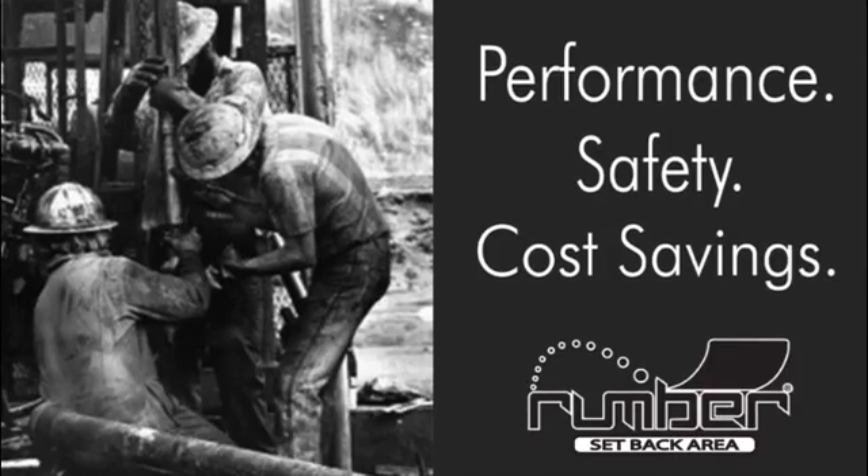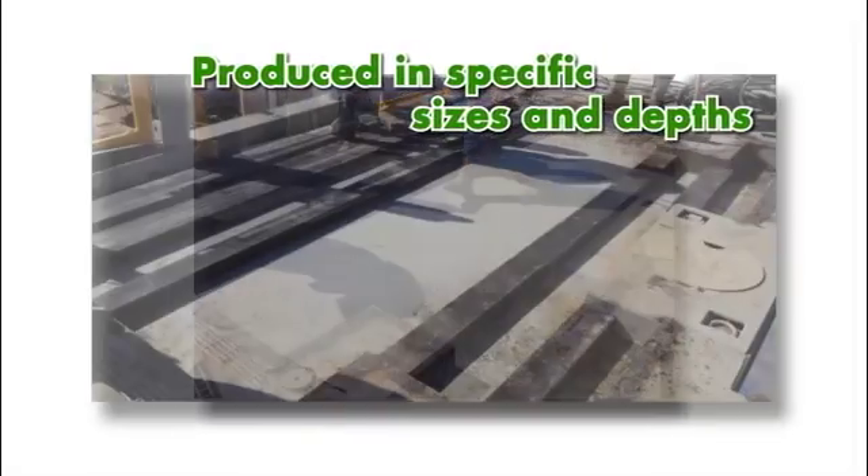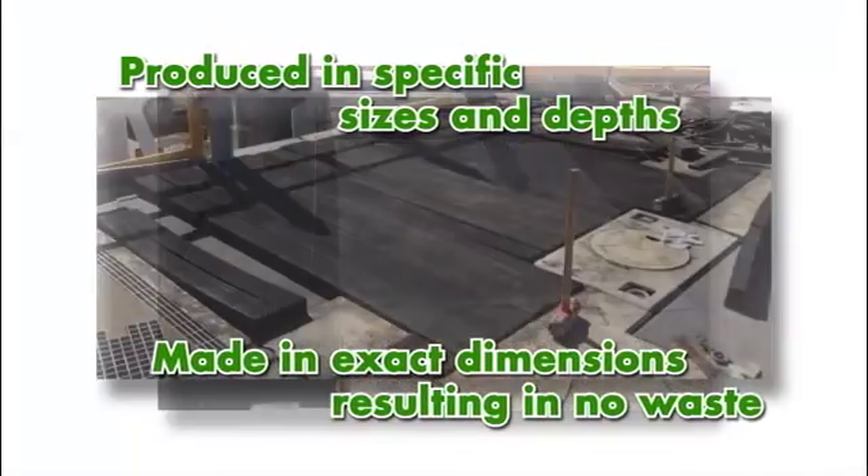Rumber will help your rig save money, be safer and perform better. Produced in specific sizes and depths, Rumber is made in exact dimensions resulting in no waste.